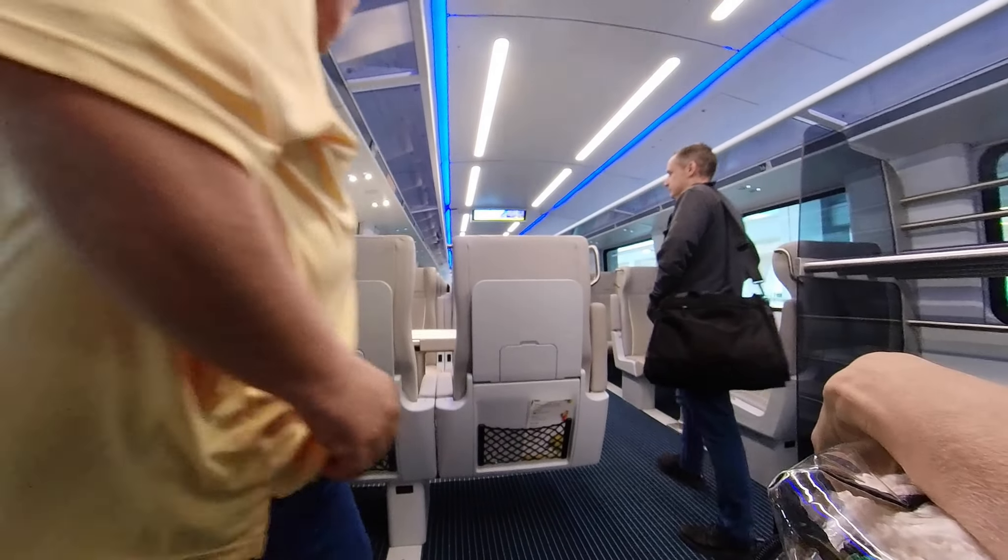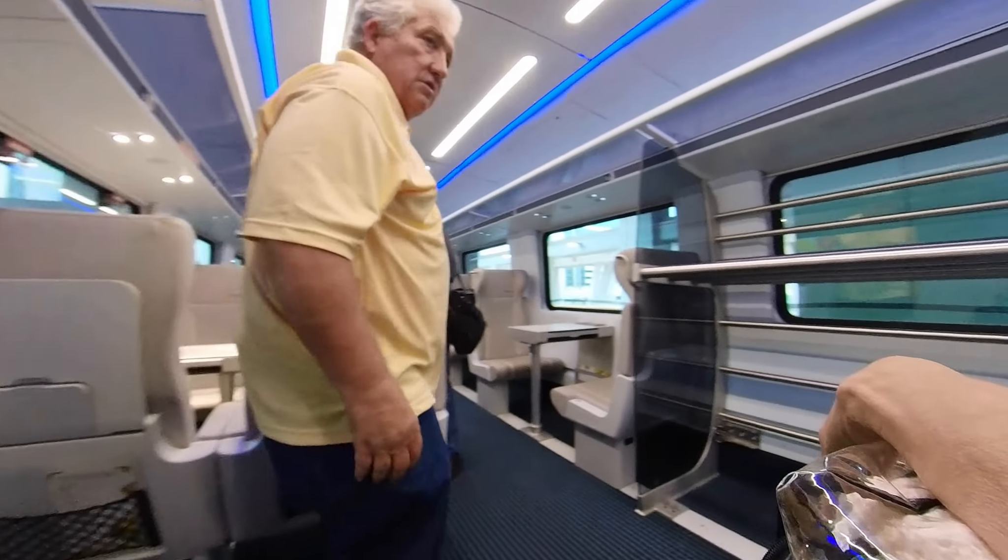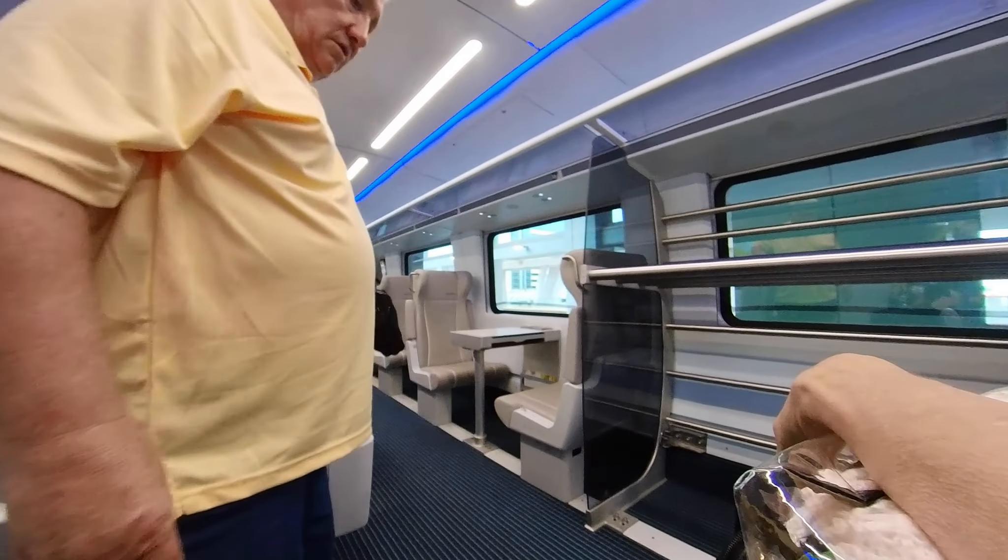In this video we're going to make the trip from West Palm Beach to Miami on the Brightline. It's coming right up.